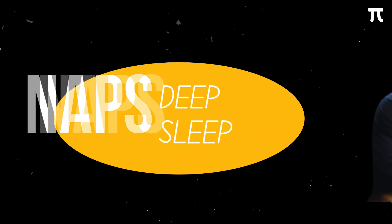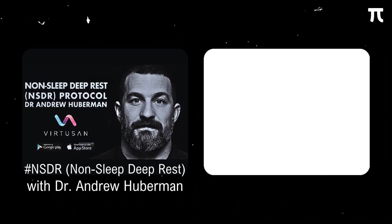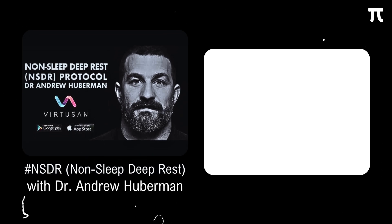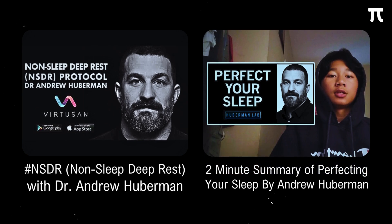After a study session, Dr. Andrew Huberman tells us that it is important to get deep rest, as it is during these states that our brain consolidates and speeds up the learning process by strengthening its connections. You may watch the NSDR video with Dr. Andrew Huberman to understand how to achieve deep rest states in just 10 minutes, and also the video titled 2-Minute Summary of Perfecting Your Sleep by Andrew Huberman. Links to these are in the description below.